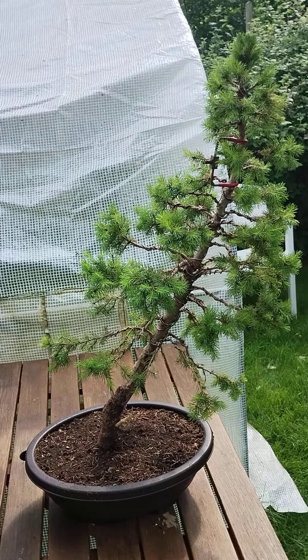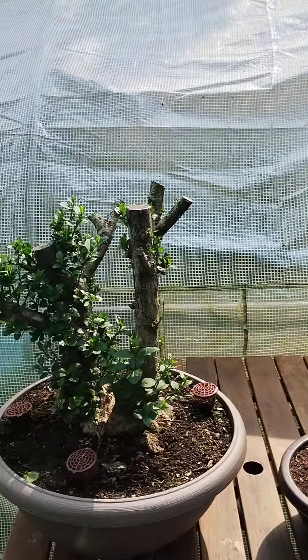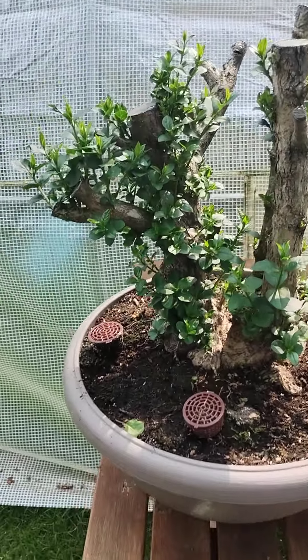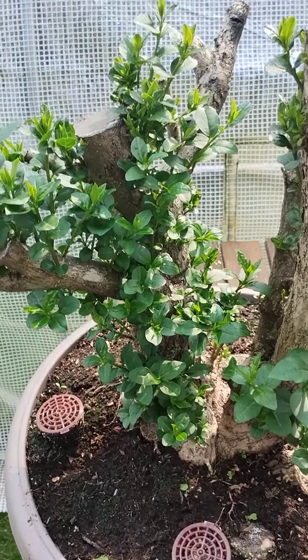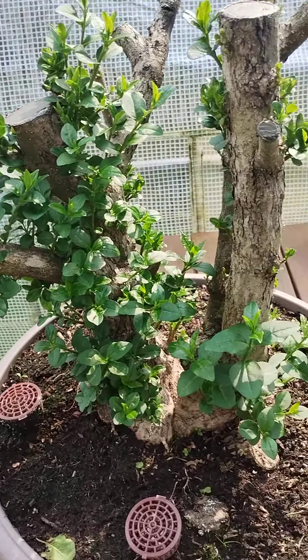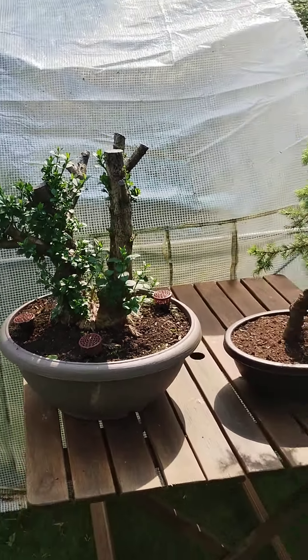Another quick update on the privet that I dug out on the 15th of February — it is going bonkers, as you can see, it is absolutely growing like mad. If you go back to my last video about a month ago you'll see the difference. So that's those two.